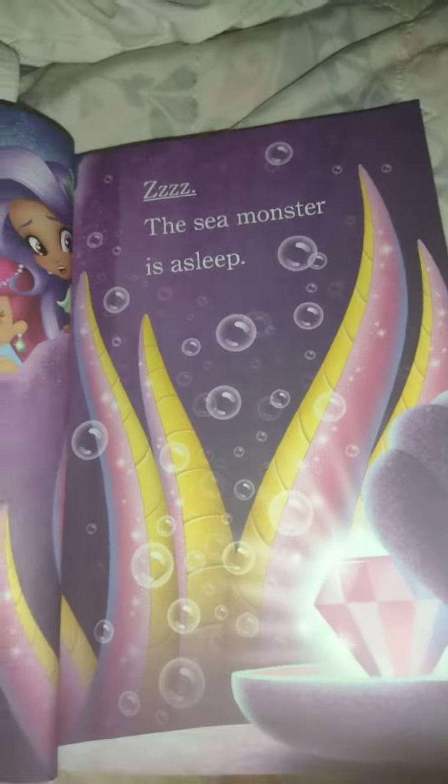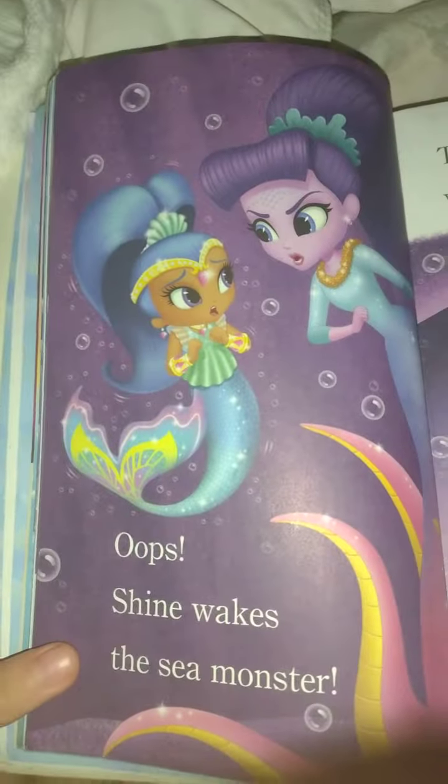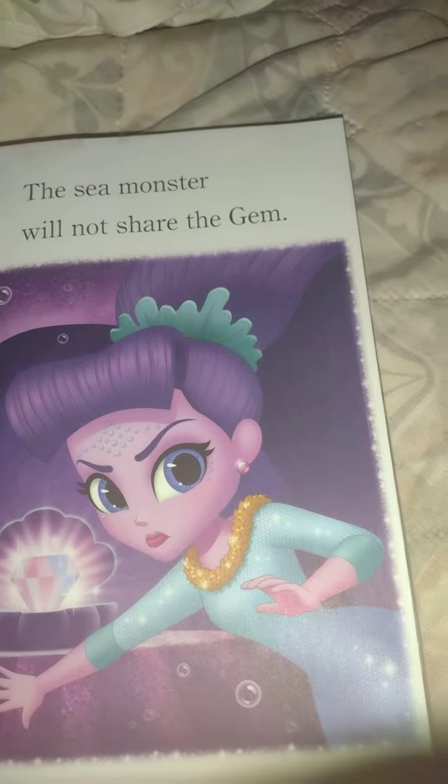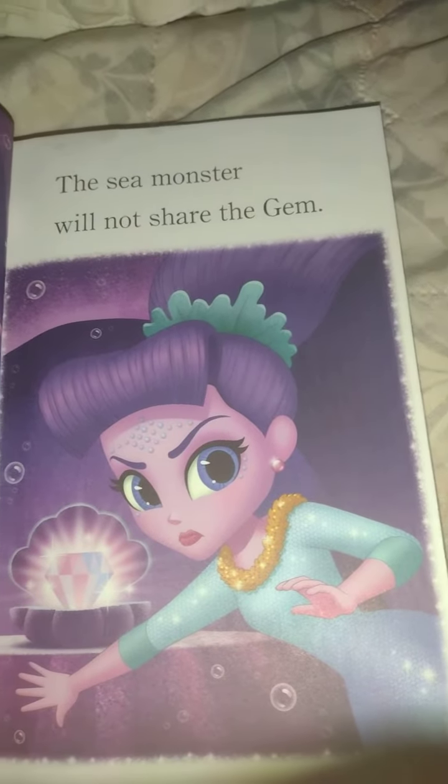The sea monster is asleep. Oops — Shine wakes the sea monster. The sea monster will not share the jam.